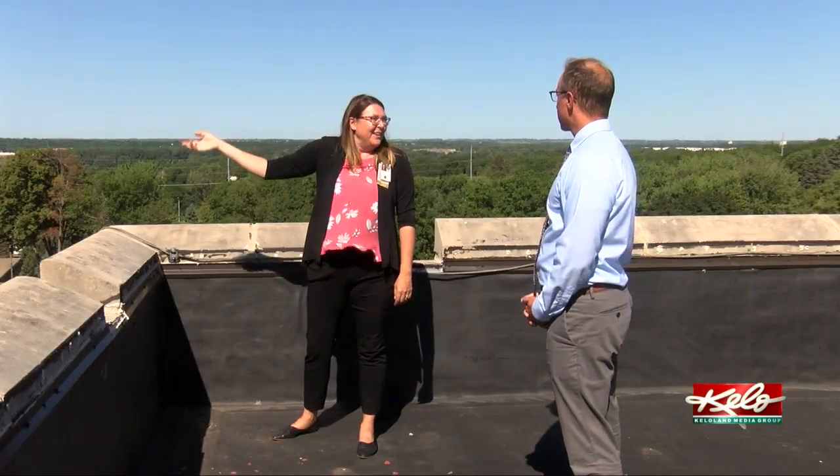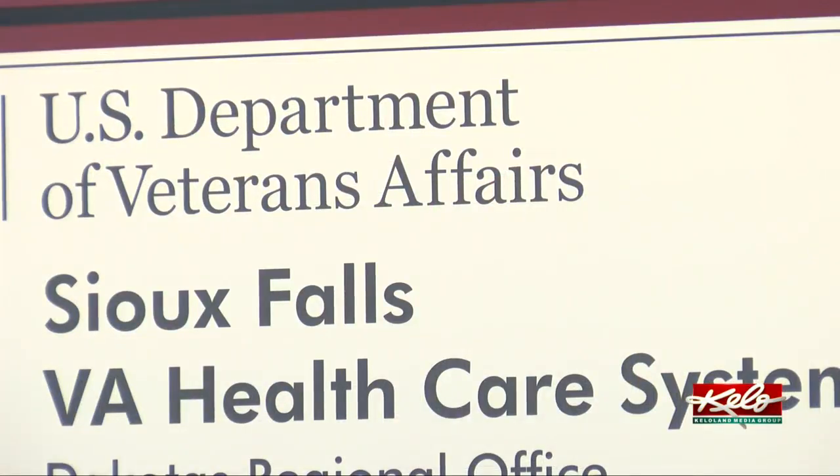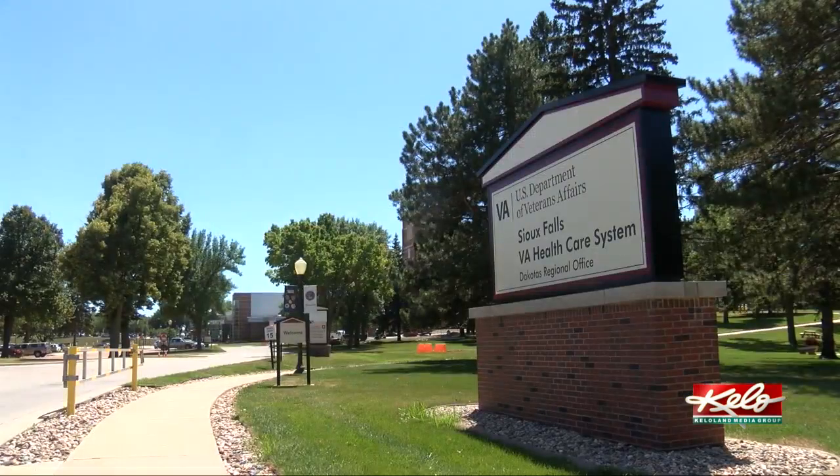Dobbins works on a lot of the applications that bring in federal funding for these projects. She works hard on them because the hospital holds a special place in her heart. Her grandpa was a patient in the Community Living Center here, and her dad is a patient here. She says she takes a lot of pride in the work she does and wants this hospital to look just like Sanford or Avera — veterans should have the same facilities — and she believes in what they do here and takes it to heart.